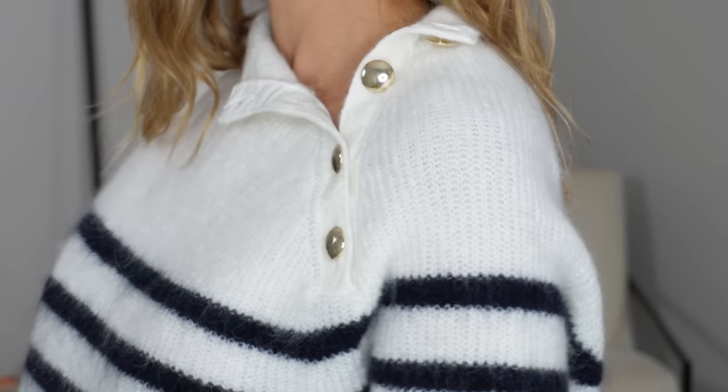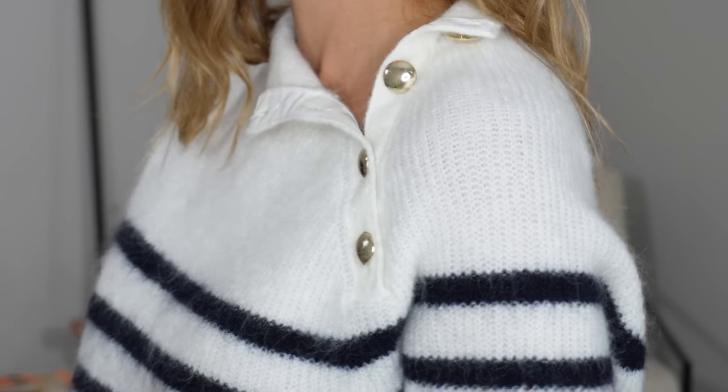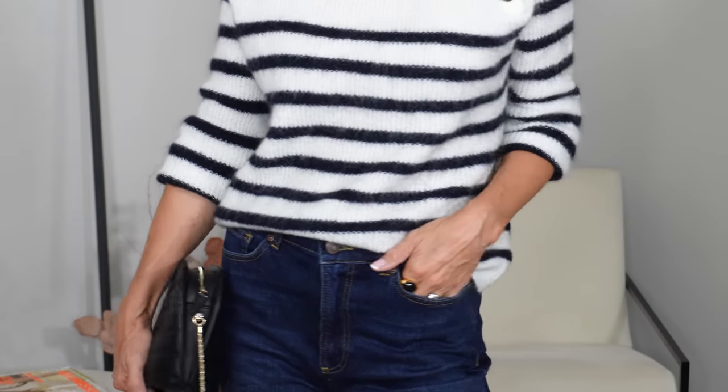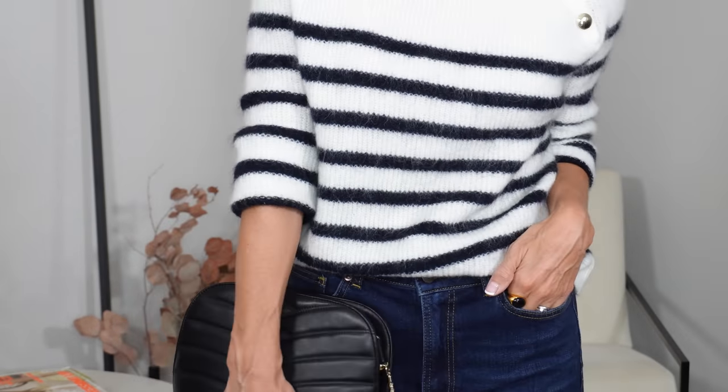It has a slightly higher neckline but with this shoulder placket and those gold buttons you have the option to wear it a bit more open if you prefer. Like the cardigan before, it's been made from a super soft and cosy mohair and wool mix. Style it with jeans, tailored trousers, a midi or a maxi and the look will always, no matter what you do, remain very chic.